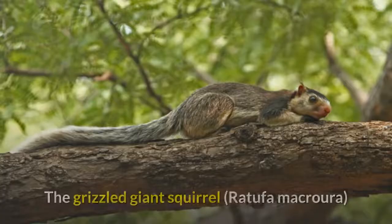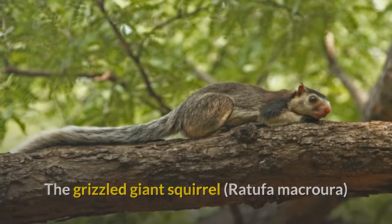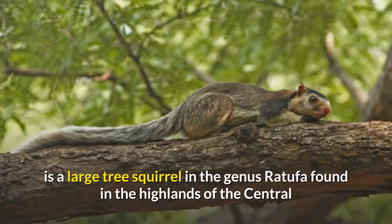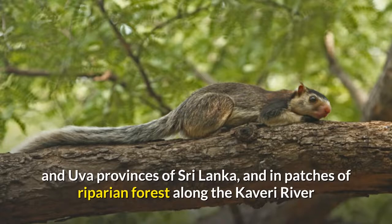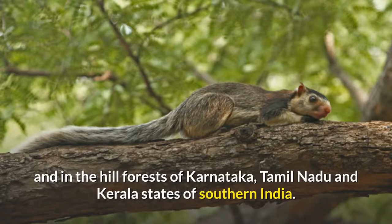Grizzled giant squirrel. The grizzled giant squirrel is a large tree squirrel in the genus Ratchufa found in the highlands of the central and UVA provinces of Sri Lanka, and in patches of riparian forest along the Kaveri River and in the hill forests of Karnataka, Tamil Nadu and Kerala states of southern India.